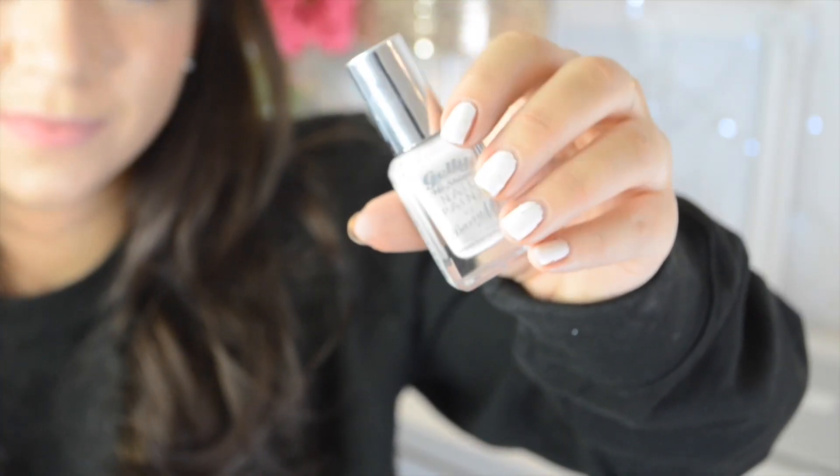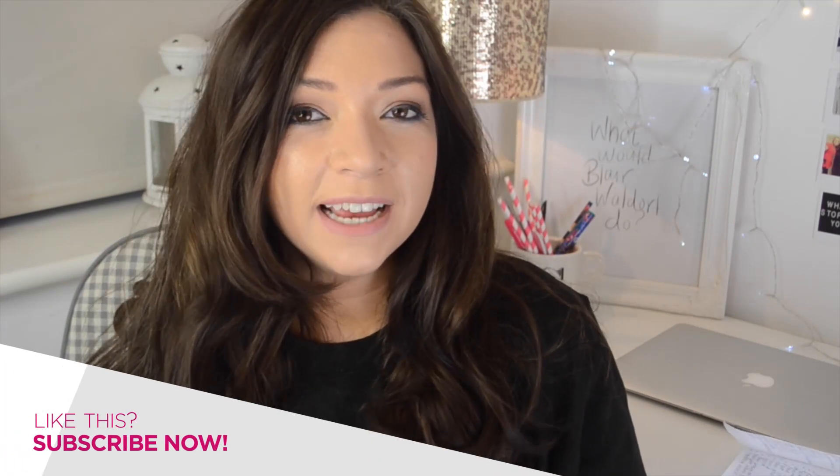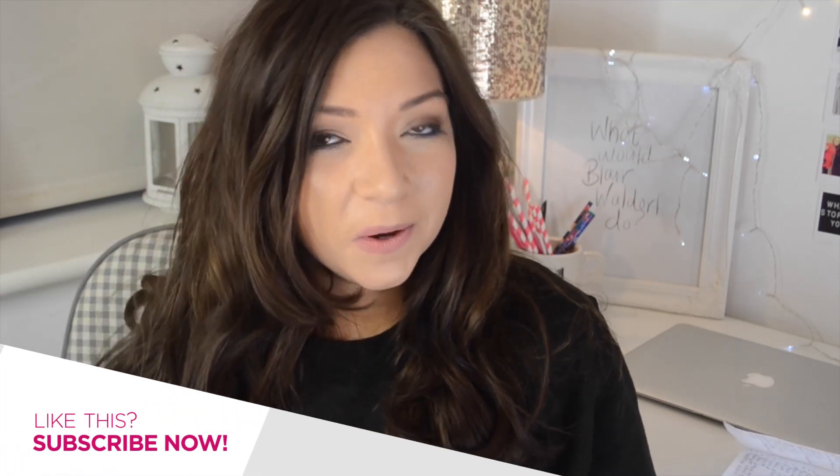Next up we have a nail varnish and this is the Barry M Jelly High Shine range. I really like these because there is a variety of colours to choose from and I also really like the formula too. They're really opaque and really shiny, and as long as you put a good top coat and base coat on with them, they will last a few days without chipping, which is a must for me because I don't really like painting my nails — I find it a bit of a chore. It's only £3.99 as well, and they always bring out new colours every season so there's always something new to pick from.